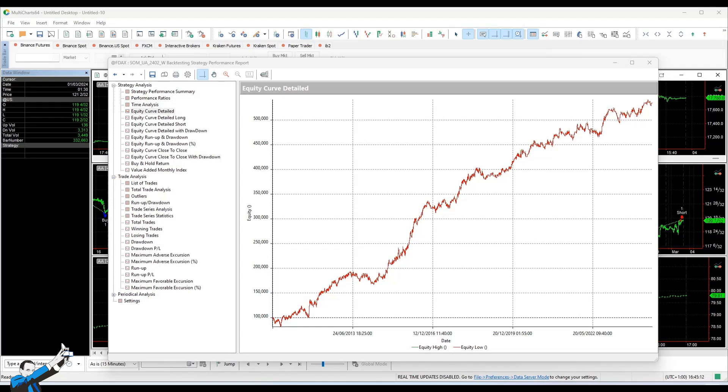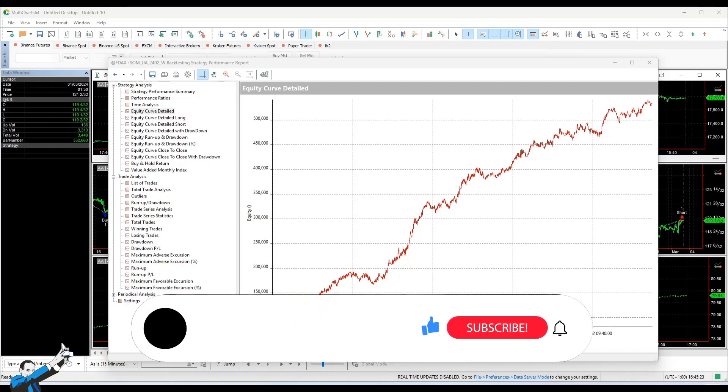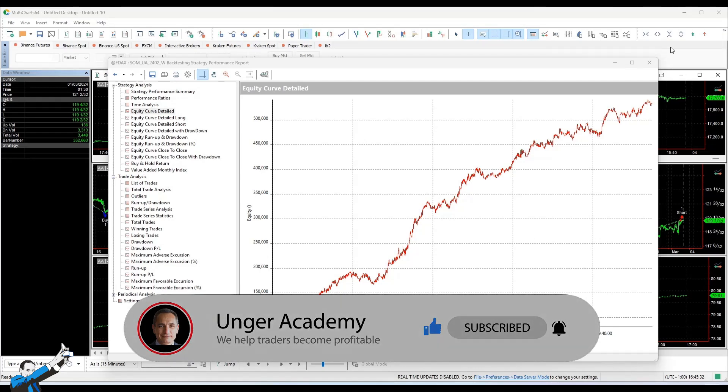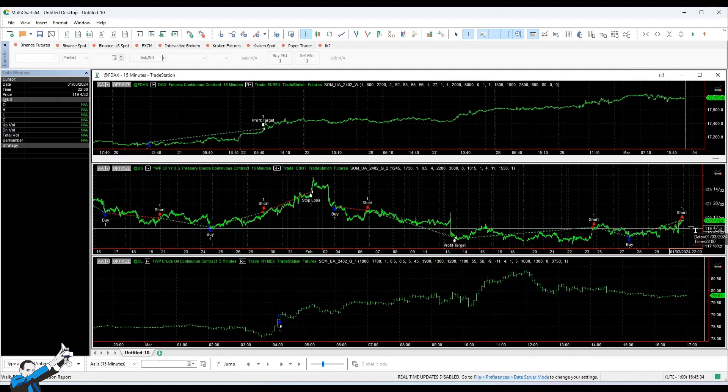Besides offering the codes of the winning strategies and all those that have won in the past, by joining the club you'll get access to a monthly live masterclass where you can receive advanced training, as well as trading insight videos that we publish monthly, in which we analyse the strategies of our portfolio to give you some more ideas to develop new trading systems.